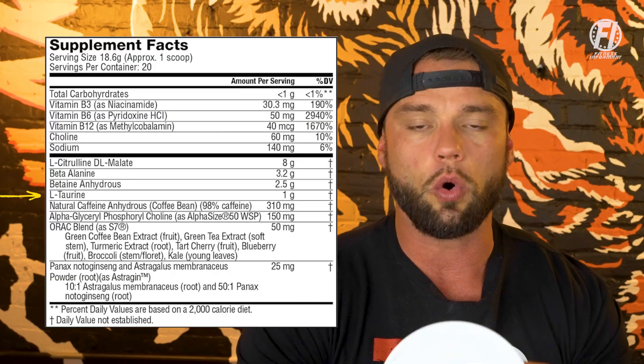Next ingredient is L-taurine at a full gram. Taurine has been used in a lot of pre-workouts because it does a couple of things — it helps with muscular endurance by regulating your body's electrolytes to allow you to work out longer. It's a very popular ingredient; you actually find it in energy drinks, hydration drinks, and here in the pre-workout from Gold's Gym.